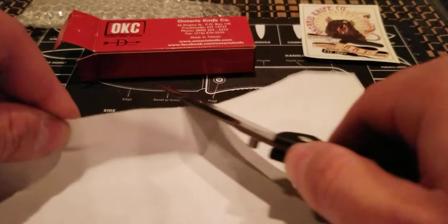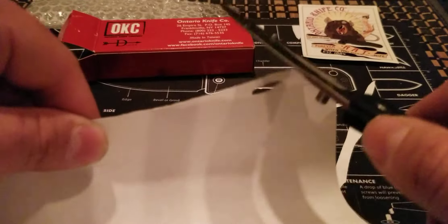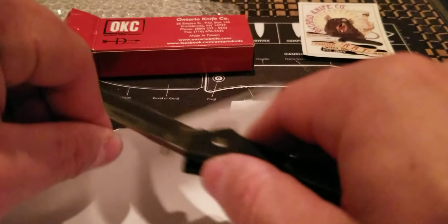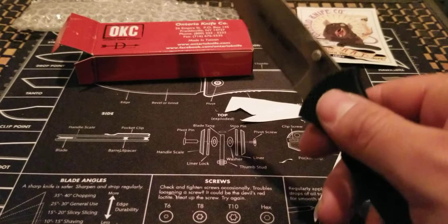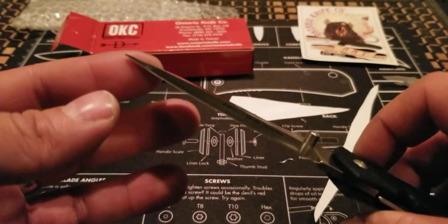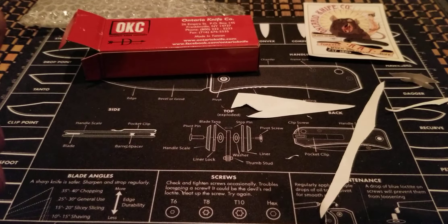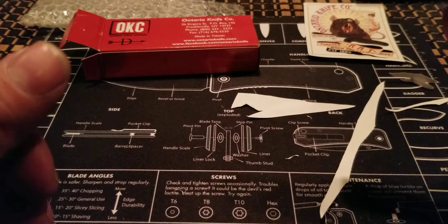Let's see how sharp this thing is. It seems to be sharp, but I gotta be honest — it's not really catching the paper as well as I wanted it to. It's a little bit odd to me. Maybe I'm just tired, or maybe this knife isn't as sharp as I would have liked. Looking at the sharpening, it's a little bit weird how they sharpened it — a little odd.